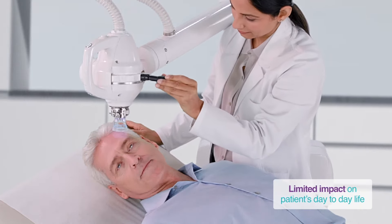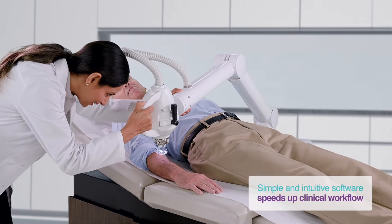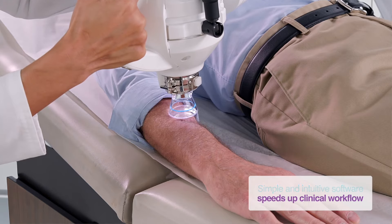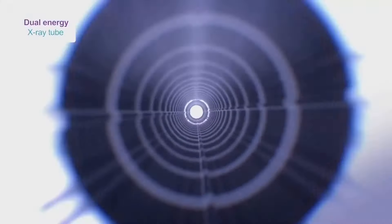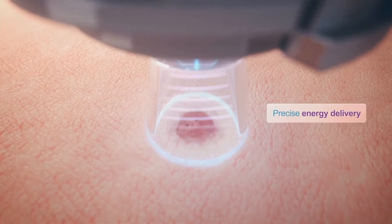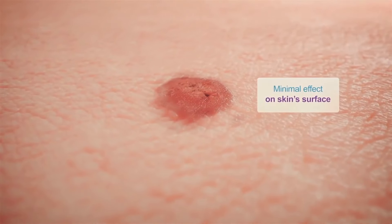Radiant Aura is the most advanced surface radiation system in the market, offering an alternative to surgery. Radiant Aura can be used to treat non-melanoma skin cancers such as basal cell and squamous cell carcinoma. Designed with dermatologists in mind, Radiant Aura provides safe and effective treatments for your patients with basal cell and squamous cell carcinoma when surgery is not an option.